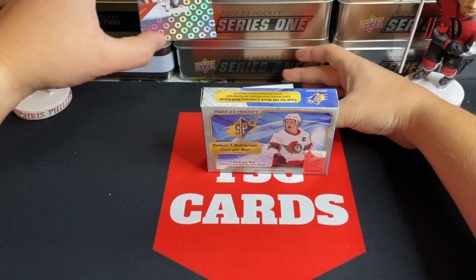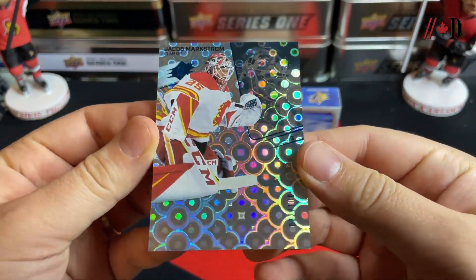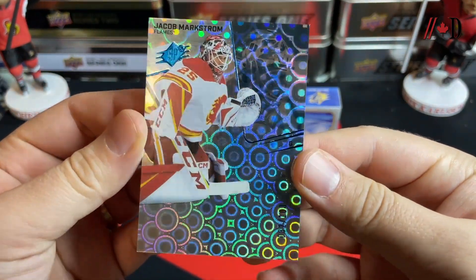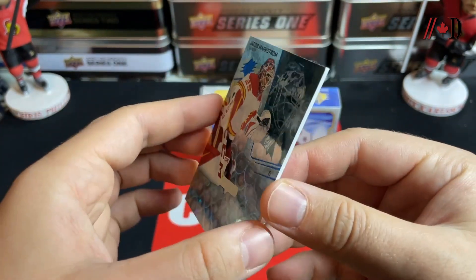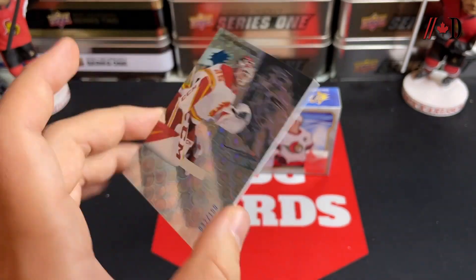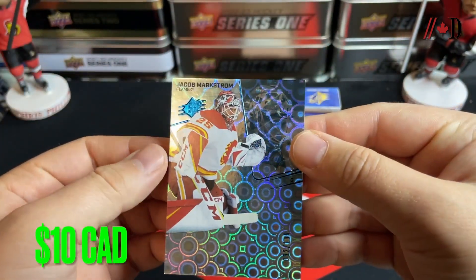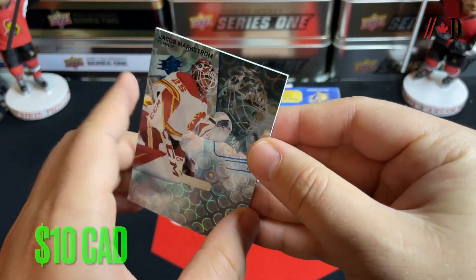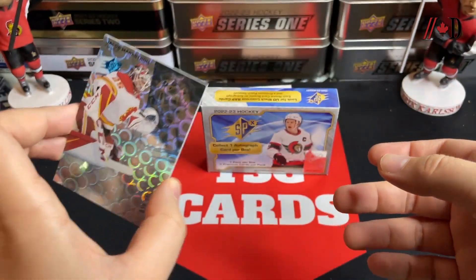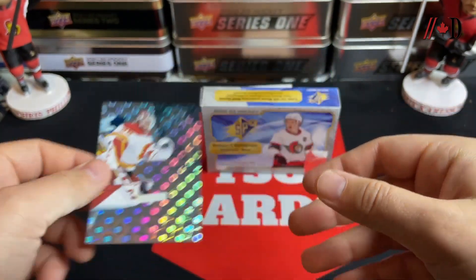Starting with the top card, which I believe is a base — and it's Jacob Markstrom, numbered to 100, so that's a parallel. It's the SPX Radiance — there we go, SPX Radiance out of 100. Not too shabby. Is this jersey number 32? Close — Jacob Markstrom. Really cool looking card, actually. The cards always do look really nice. SPX Radiance, Jacob Markstrom.